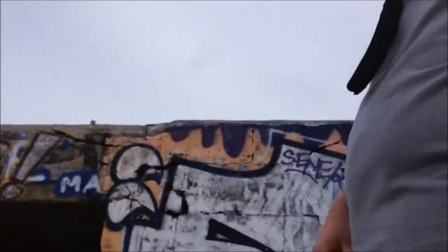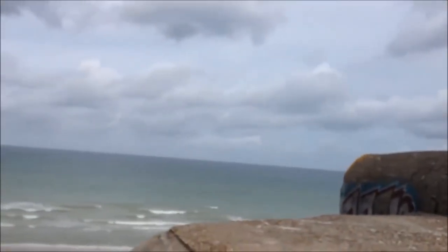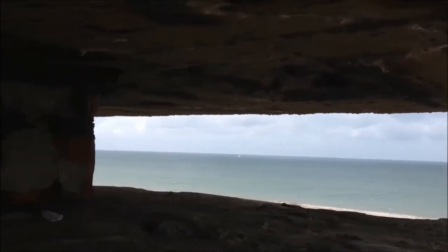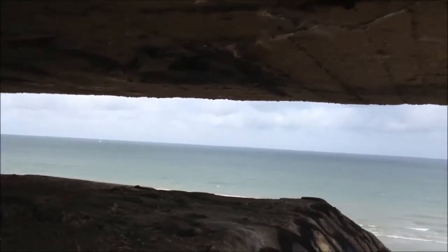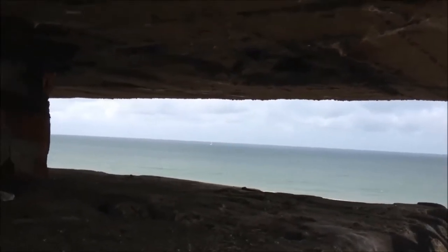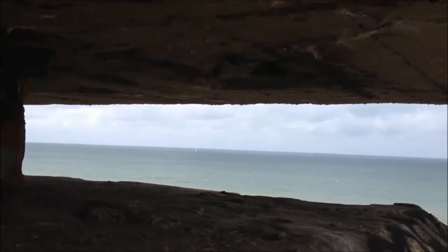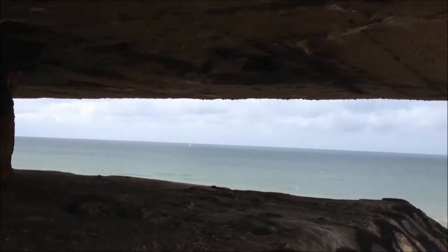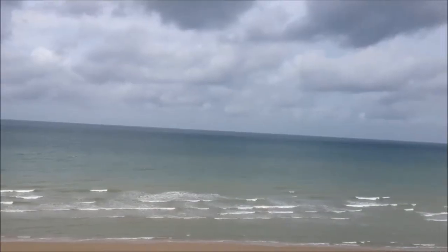This is where they would have looked out from, straight out there across the Channel for any invaders. If you were manning these bunkers, this is all you'd see — windswept, cold, waiting for an army that wouldn't come from this direction, probably fearing it actually. They must have known there was a build-up just over the water that sooner or later was going to come at them, and they'd be in the front line.